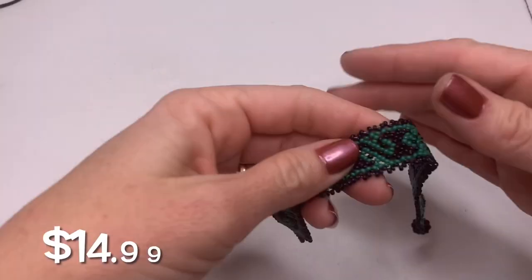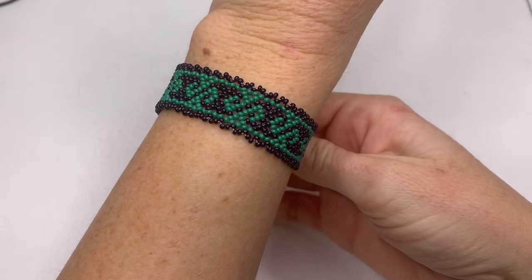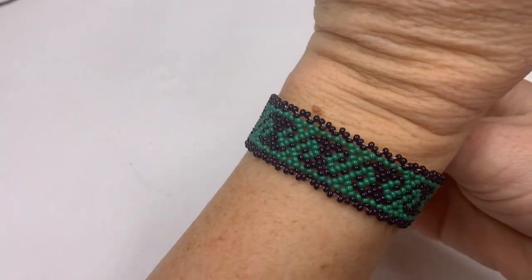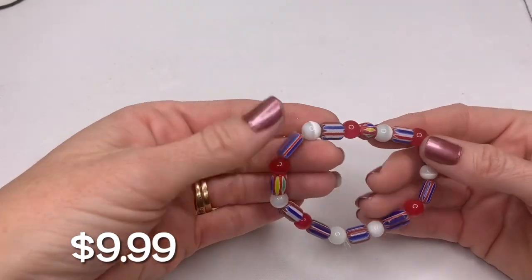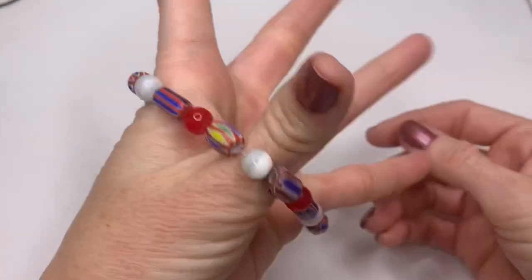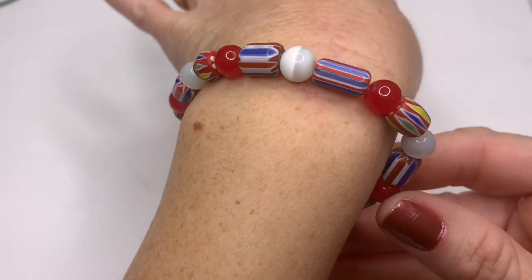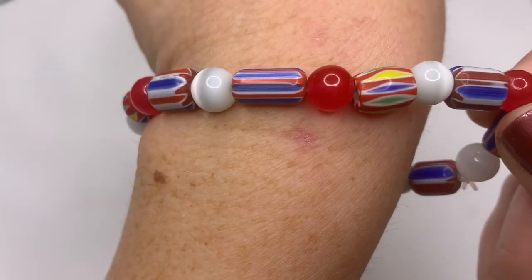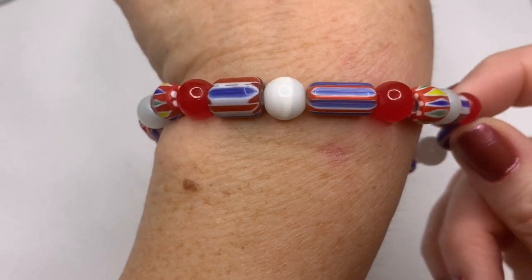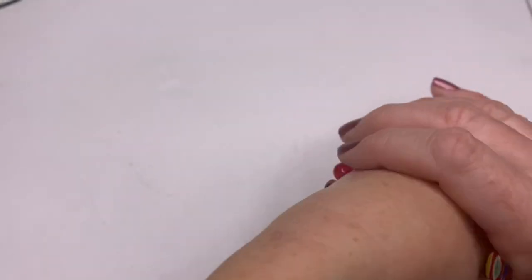We have a woven seed bead bracelet — that's cool, kind of has that wave design on there. We also have this really pretty glass bead bracelet with really pretty art glass beads. Little cat's eye beads, and these are glass — I can feel it, they're cold. This is a cool piece, I like that one.